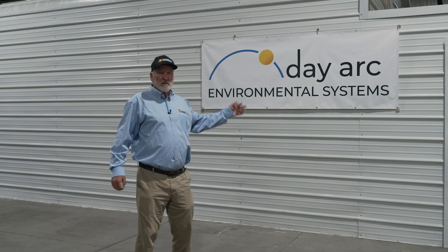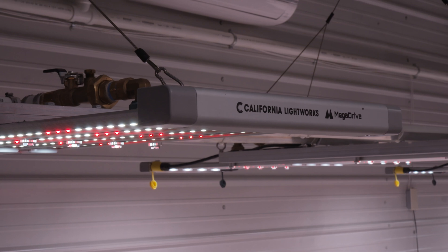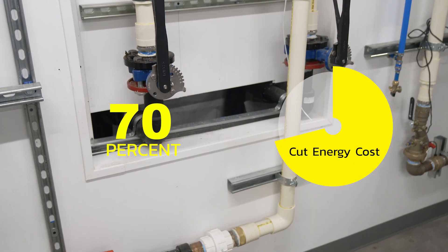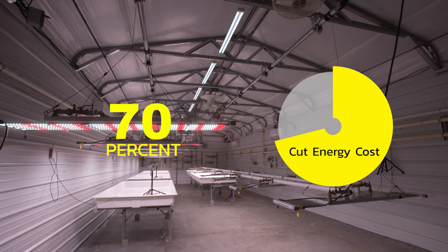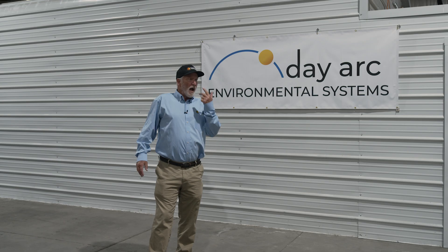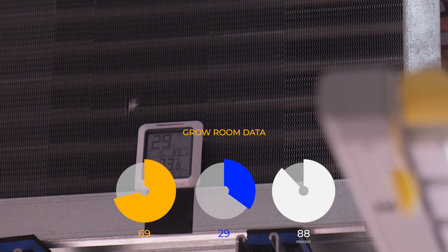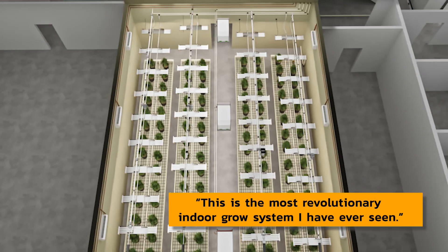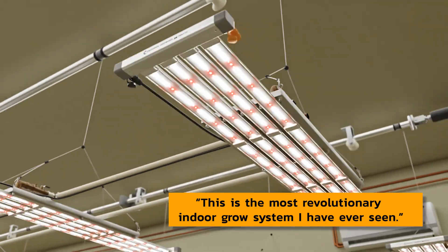We're here at Dayarc Environmental Systems using California Lightworks LED lighting. How do they cut energy usage by up to 70%? Get 8% financing even for cannabis operations? How do they gather data and control a grow room environment to such a high degree? This is the most revolutionary indoor grow system I have ever seen.